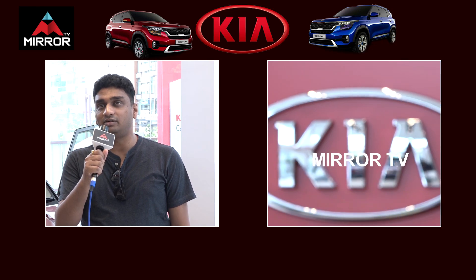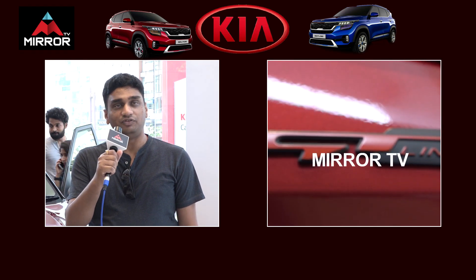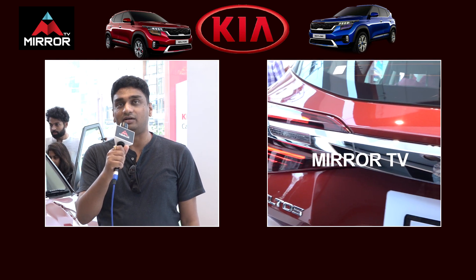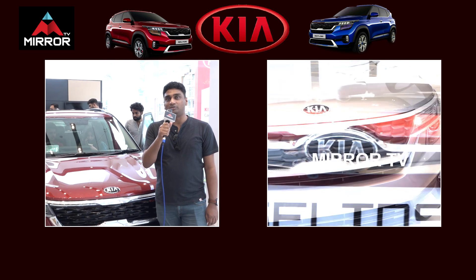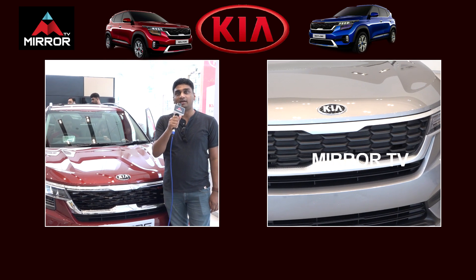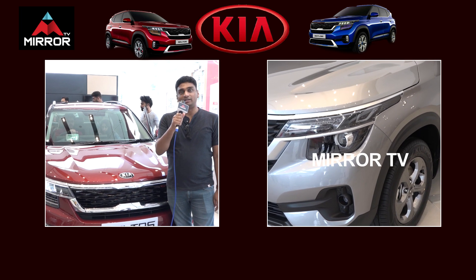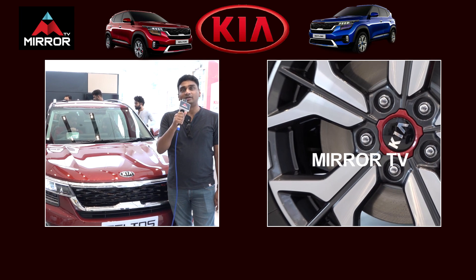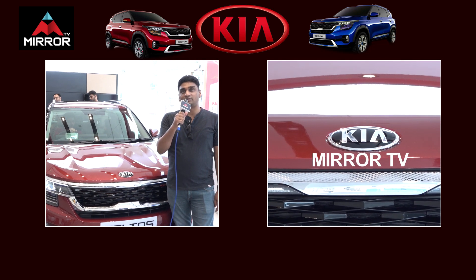This is the best looking SUV I have ever seen. The kind of features it has come up with is one of its kind. Features like the head up display, Bose speakers, and the connected car technology is something which is ahead of its peers and competition. So I am really looking forward to this.